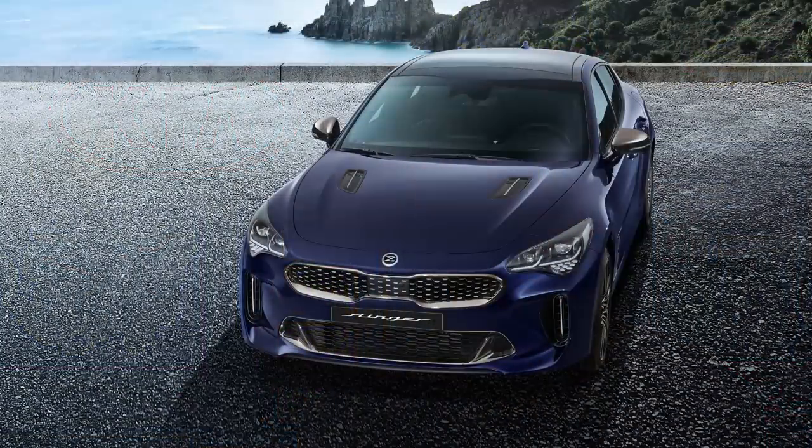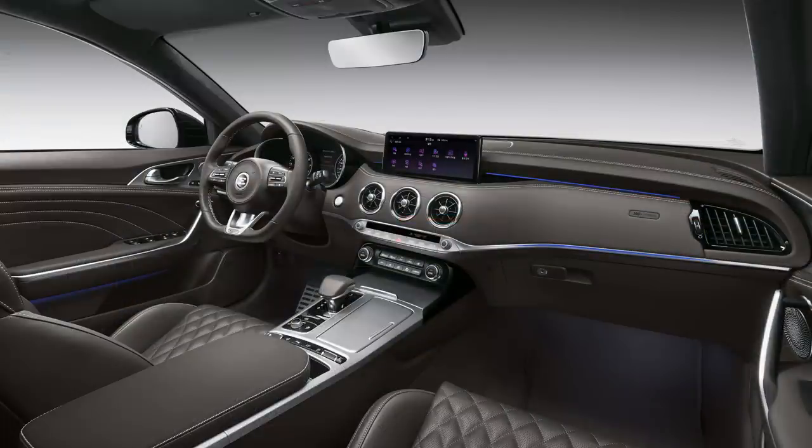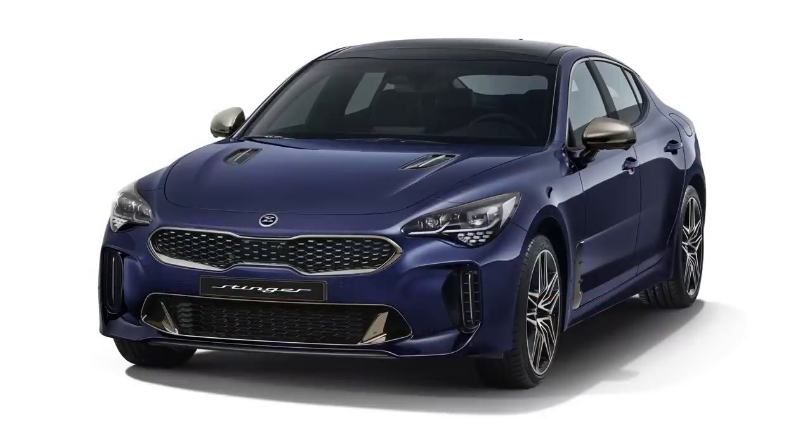The Kia Stinger earned instant respect from enthusiasts around the world, even though sales have not exactly set the world on fire. Kia is showing it's committed to the car with a number of updates, though they're more about comfort and convenience than performance. For example, you can now use an app to start the engine and turn on the seat heater and temperature controls. It gets an optional 10-and-a-quarter-inch display, plus all the electronic safety technology you can think of. Enthusiasts will be interested to know Kia added a 2.5-liter turbo to the lineup, producing about 300 horsepower and 311 pound-feet of torque — more than the base 2-liter turbo but less than the optional 3-liter V6 turbo.